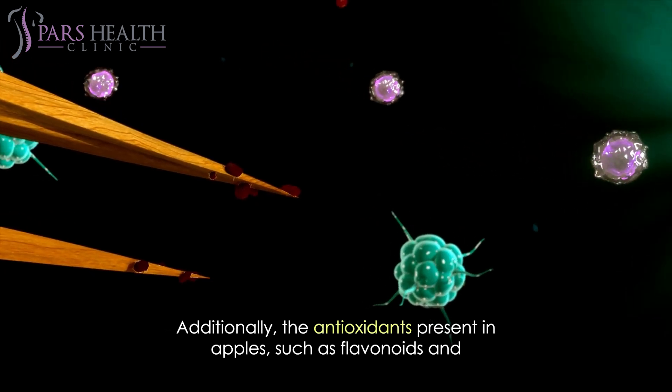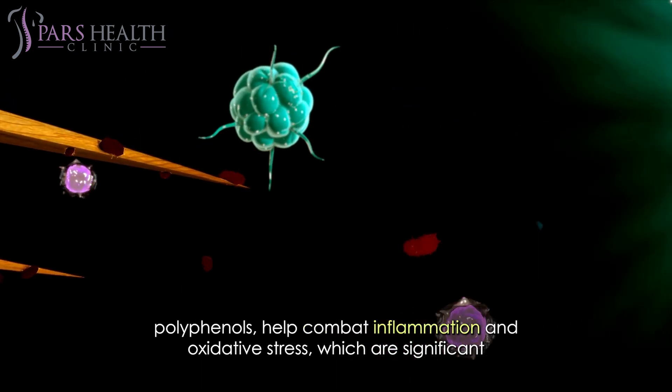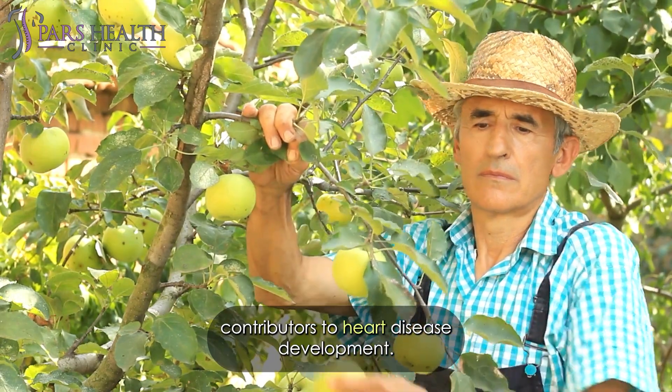Additionally, the antioxidants present in apples, such as flavonoids and polyphenols, help combat inflammation and oxidative stress, which are significant contributors to heart disease development.